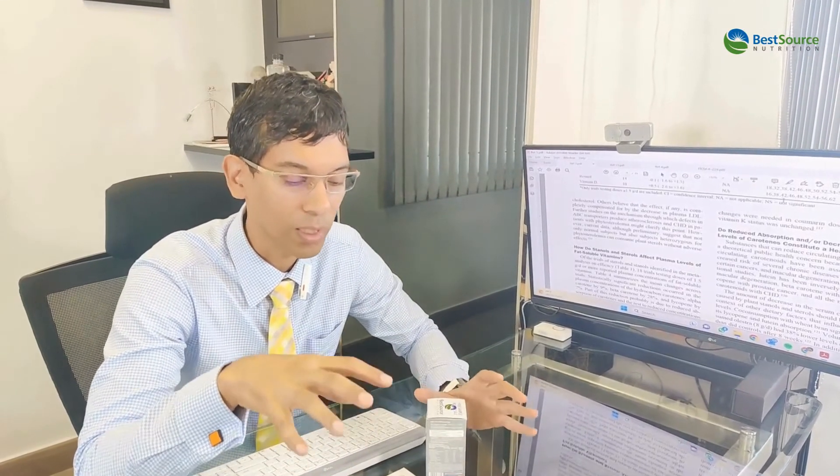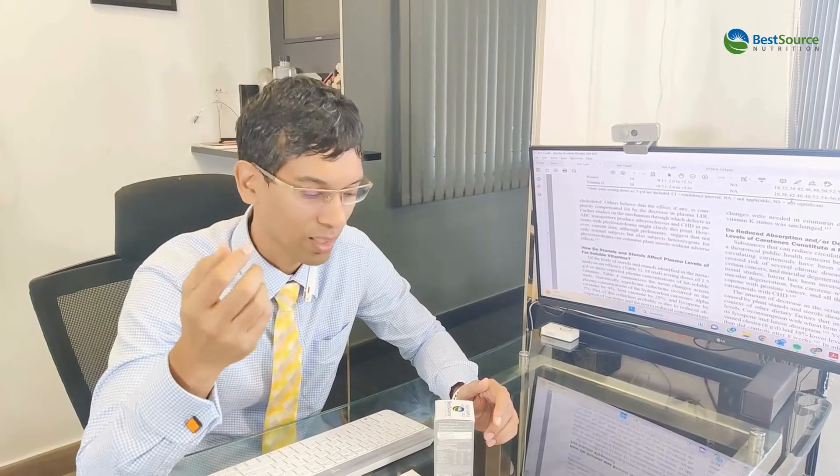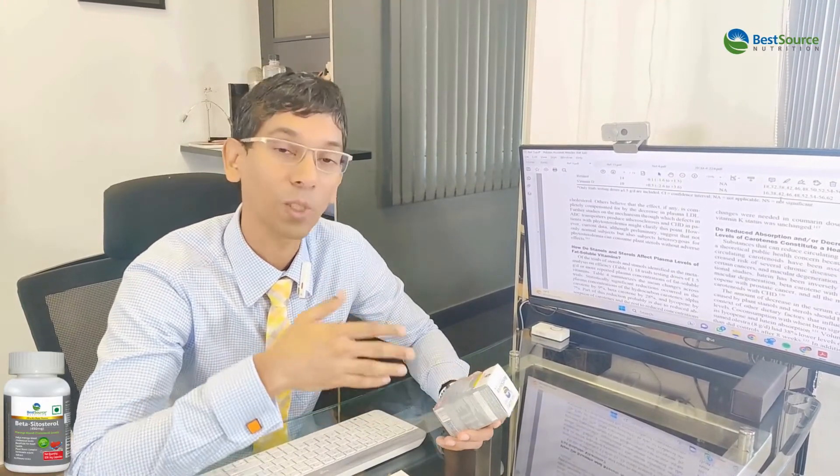The sterols basically work for you in terms of coming in from your diet through foods like almonds, pecan nuts, pine nuts, sunflower seeds, sesame seeds. My favorite is pistachios, pomegranate seeds, and avocados. And nutritionally, you can also take it from a supplement.